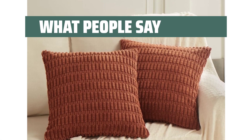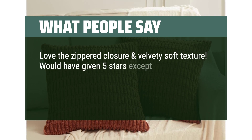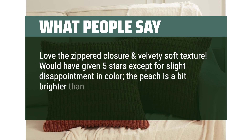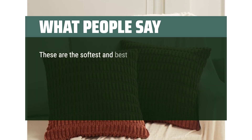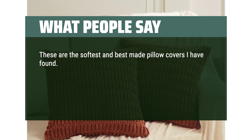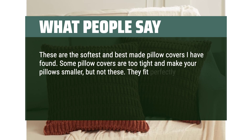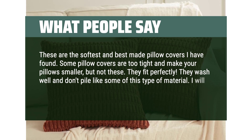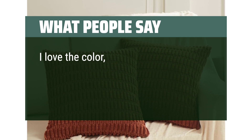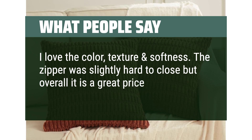What people say: love the zippered closure and velvety soft texture. Would have given 5 stars except for slight disappointment in color — the peach is a bit brighter than the subdued shade as it appears online. These are the softest and best-made pillow covers I have found. Some pillow covers are too tight and make your pillows smaller, but not these — they fit perfectly. They wash well and don't pile. I will definitely buy more. Love the color, texture and softness. The zipper was slightly hard to close but overall it is a great price for two.